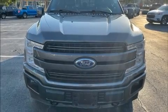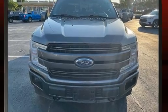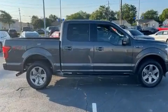Here's a great deal on the 2019 Ford F-150. With just over 40,000 miles on the odometer, this vehicle provides excellent value as a pre-owned model.